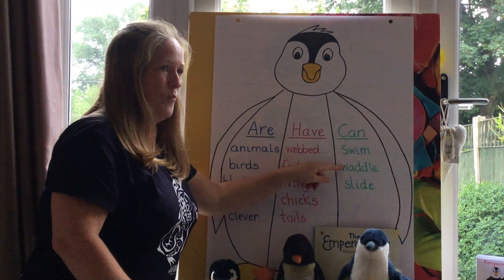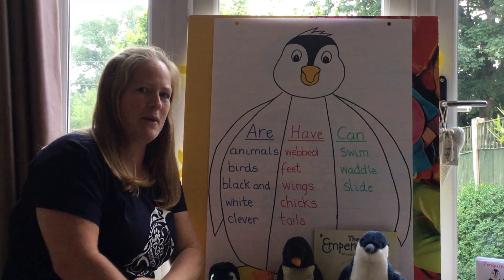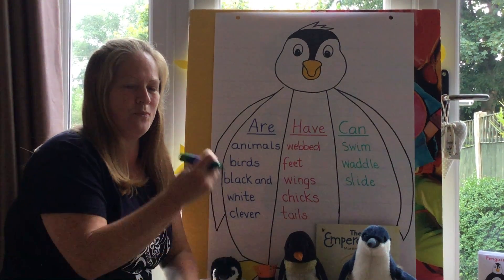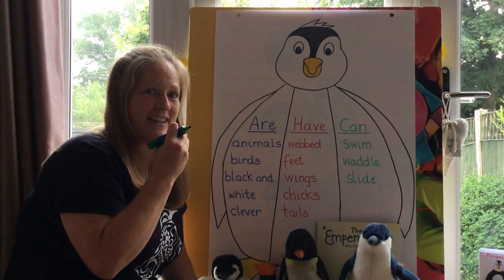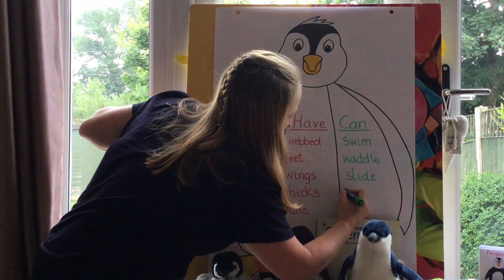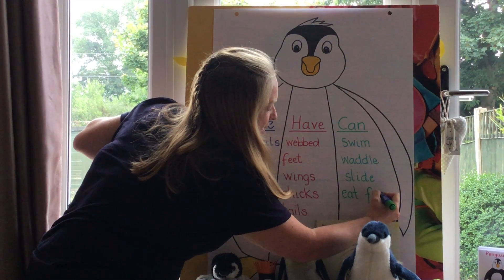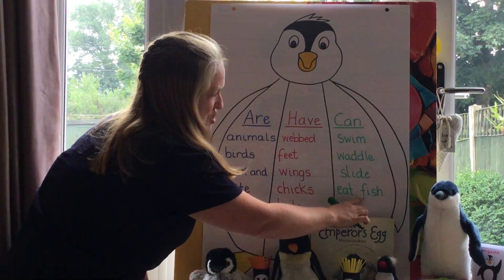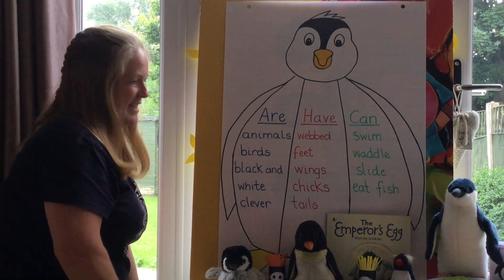Penguins can swim, penguins can waddle, penguins can slide. What else can penguins do? Let me give you a clue — it's something they do when they're in the sea. What do they catch, what do they like to eat? Well done — fish! Penguins can eat fish. There's our SH sound. Fish. Penguins can swim, penguins can waddle, penguins can slide, and penguins can eat fish.